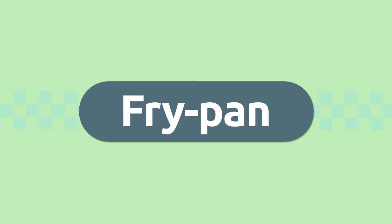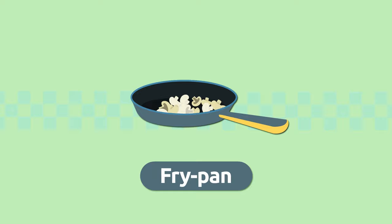Fry pan. A fry pan is a kitchen utensil we use to fry foods. Careful not to burn yourself! Fry pan.